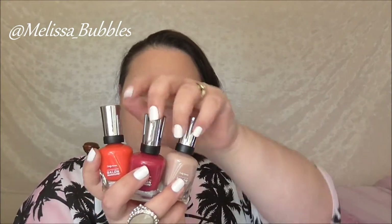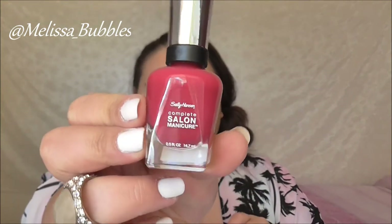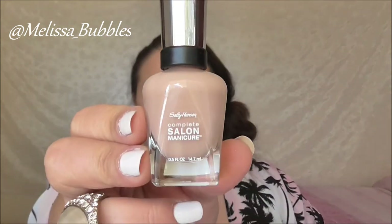From Sally Hansen we got three different colours — everybody got three different colours. We all got Cucamango, Berry Important — a really nice colour — and Cafe El Latte, a beautiful colour.